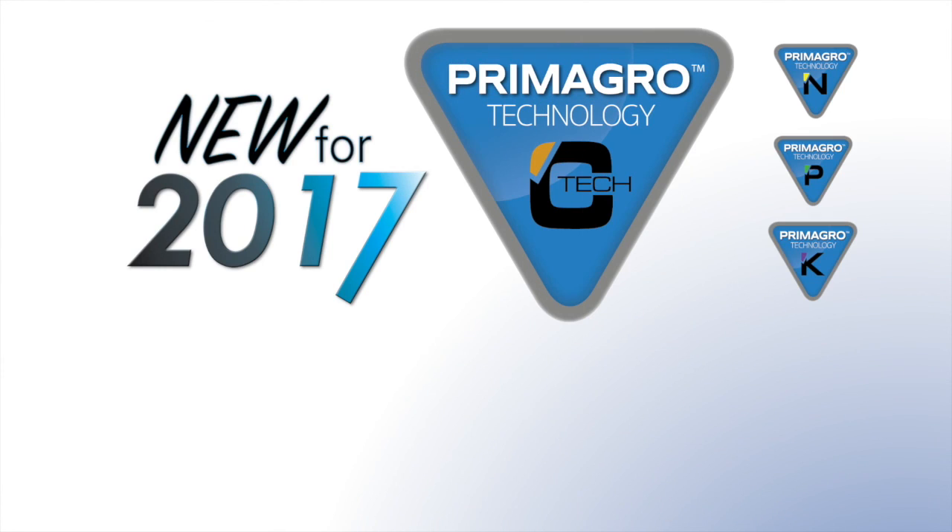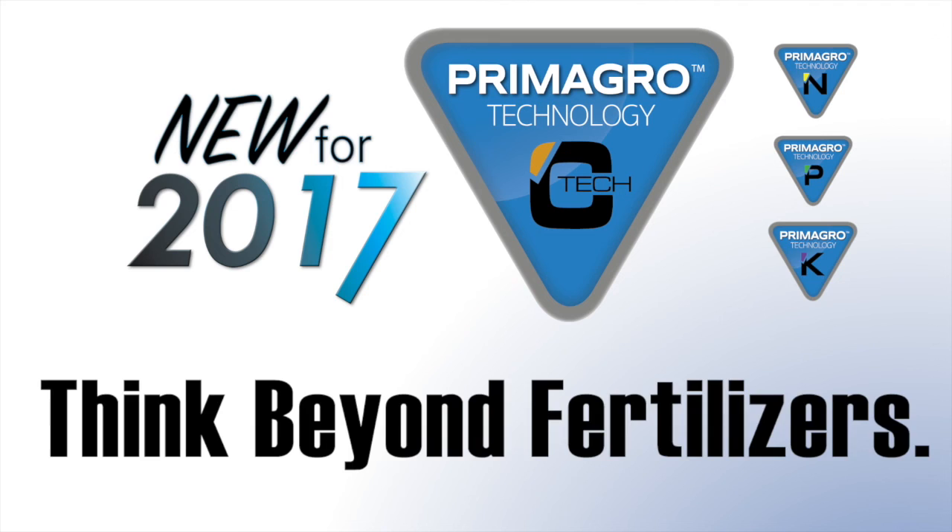C-Tec and the entire Primagro line of products allows you to think beyond fertilizer. For more information, check us out on the web at agroliquid.com.